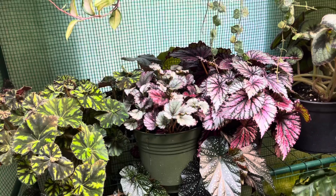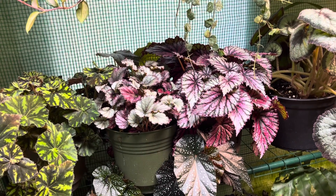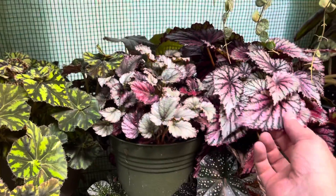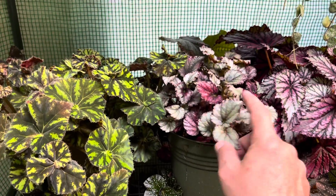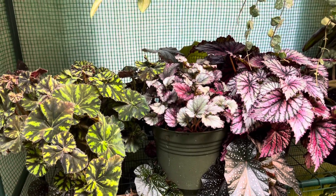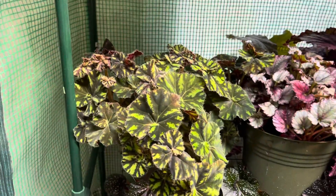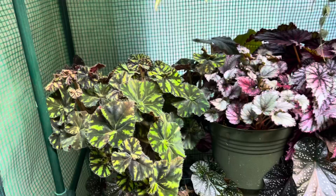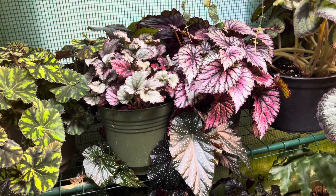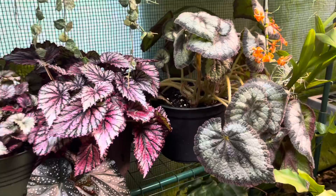They're growing good. These are all like, I think, the Rex hybrids. They look a little different, some of them do. This one will turn a lot more red if it gets a lot more sun or bright light. I really like how this one's growing. They are loving these summer temperatures and high humidity and whatnot.